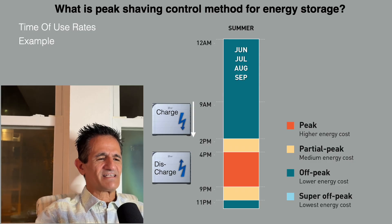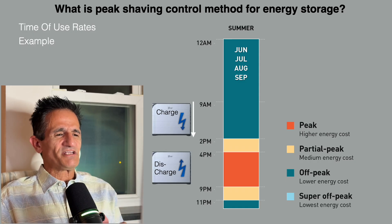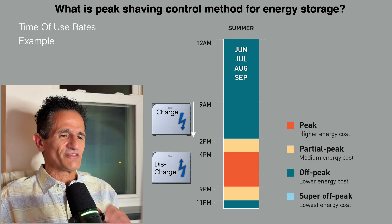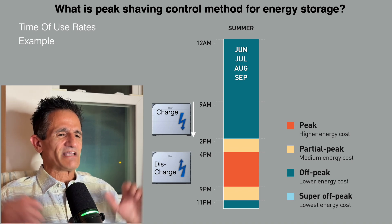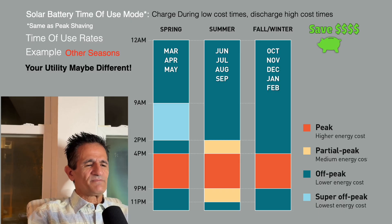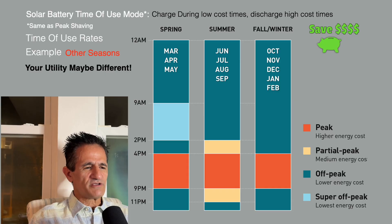That's how you save money with a battery. The 9 and 2 are just examples — you might need to charge between 9 and 3 to have enough storage to run from 4 to 9. You can adjust the times. Also, peak and off-peak windows differ by season, and your utility's plan may be different, so check your utility and plan.